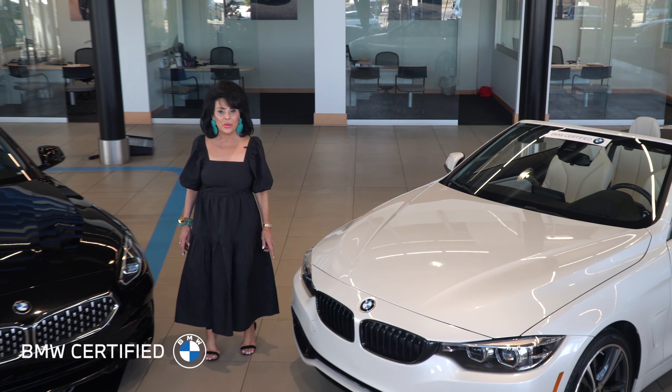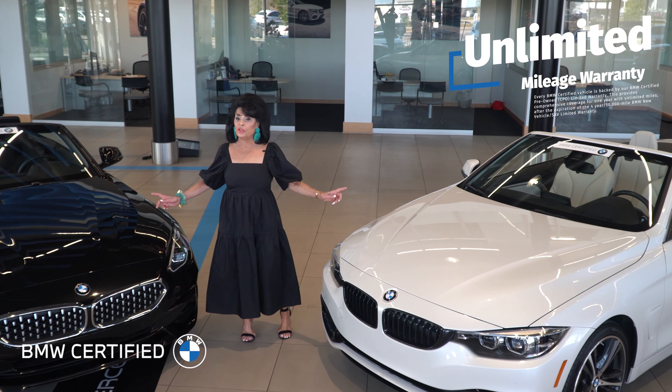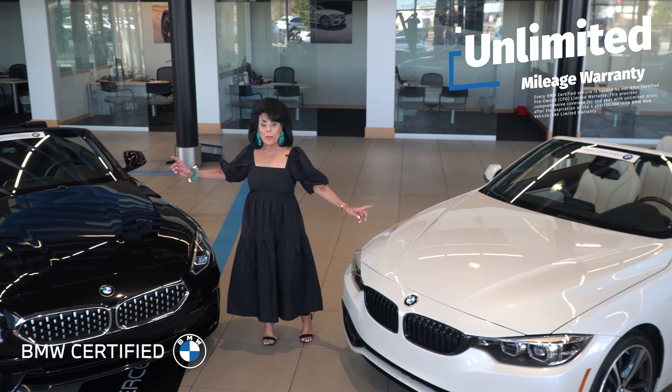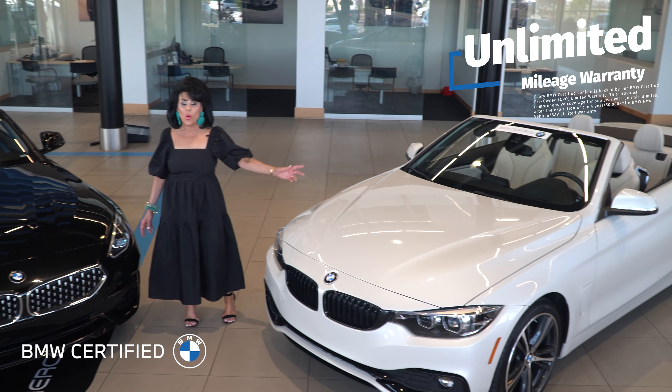Sharon Moss at Moss BMW. Today I want to talk about these two beautiful convertibles — certified pre-owned. One, black metallic with black interior. The other mineral white with white interior.